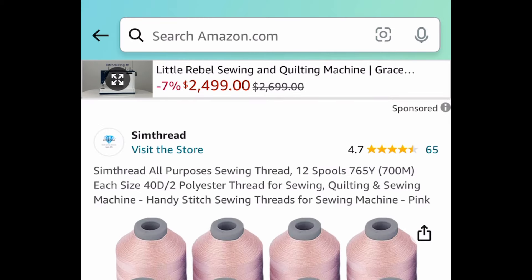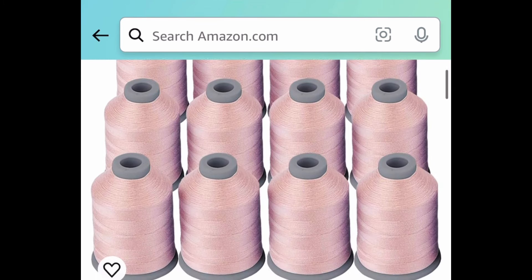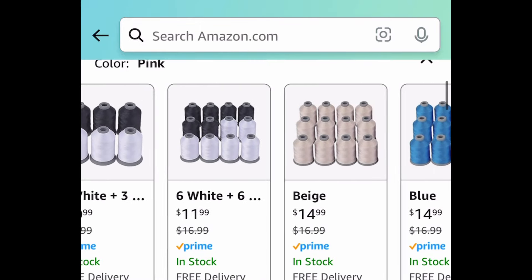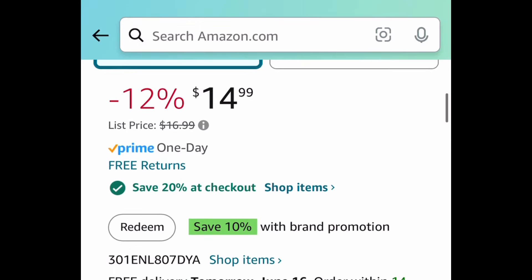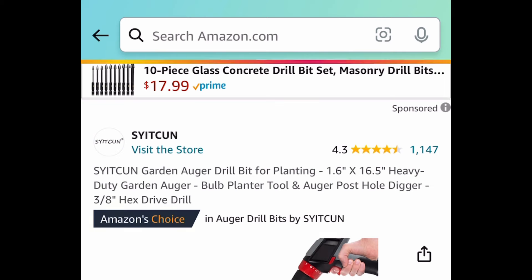Another crazy one: we have these all-purpose sewing thread — you're getting 12 spools, each one is 765 yards. You get to choose from different colors. This one is currently priced at $14.99; clip that 20% promo, put in the code, and get it for only $4.49 for all 12 of them.